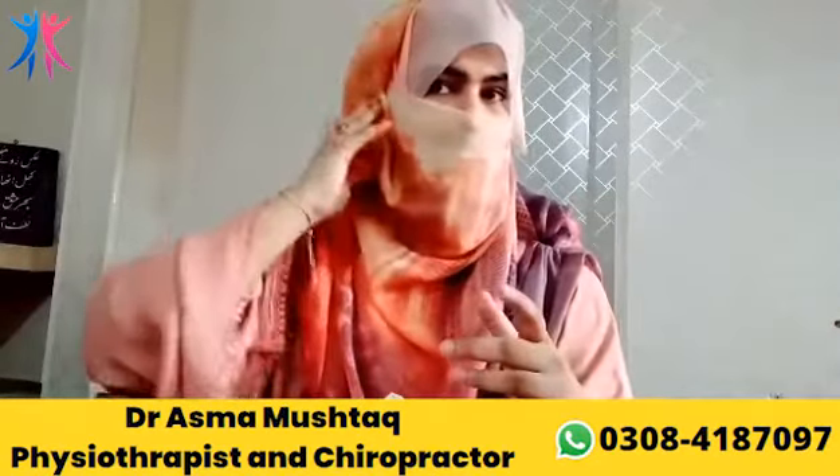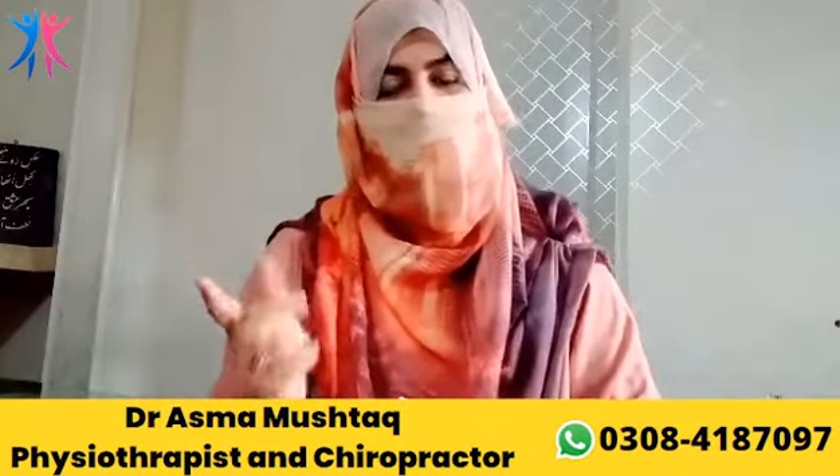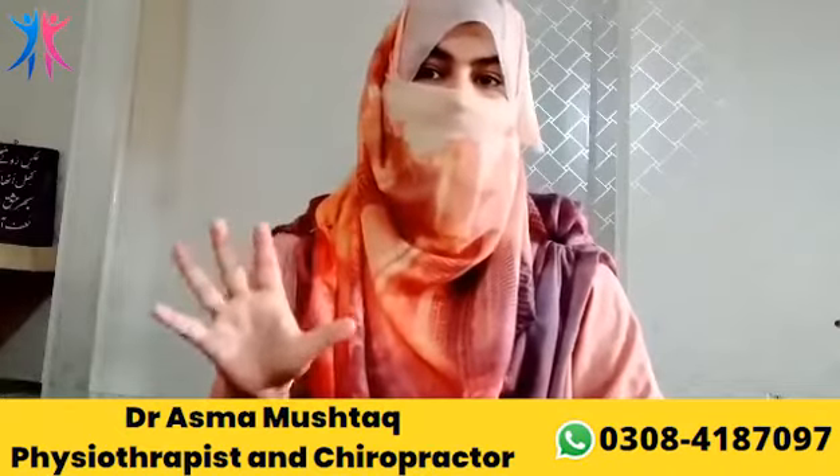Facial palsy is not a special cause. Sometimes if it is a very common infection, it can also cause high blood pressure and stress. It can also cause no specific reason.